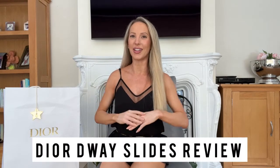Hi guys, so I finally invested in the Dior Dway slide sandals, whatever you want to call them, and I apologise — I'm really really hot so if I get a little sweaty, it's because it's really hot and I don't have air conditioning. It's obviously the hottest day in England and that's when I decide to film this.